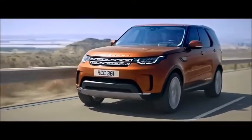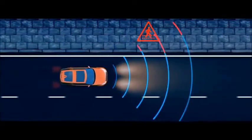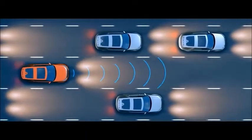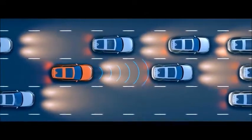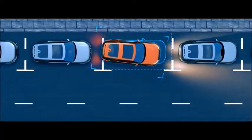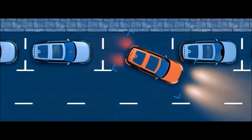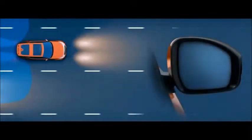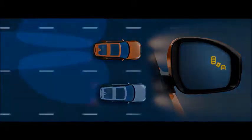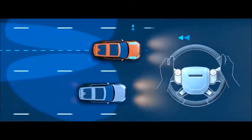The all-new Discovery has a range of advanced features to make everyday driving easier. Autonomous emergency braking can detect a potential collision ahead, whether a pedestrian or another vehicle, alerting the driver and applying the brakes if required. Park Assist makes parking easier than ever — while you control the speed, the vehicle steers itself through parallel and perpendicular parking maneuvers, and can also guide you out of the space. Blind Spot Monitor illuminates a small light in the wing mirror to warn you when vehicles are in or approaching your blind spot, while Blind Spot Assist applies steering torque to help prevent collisions when changing lanes.